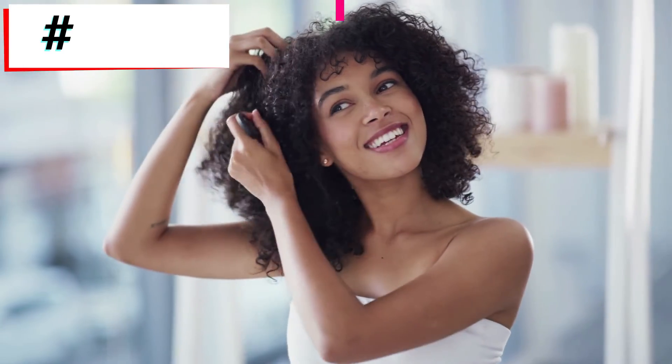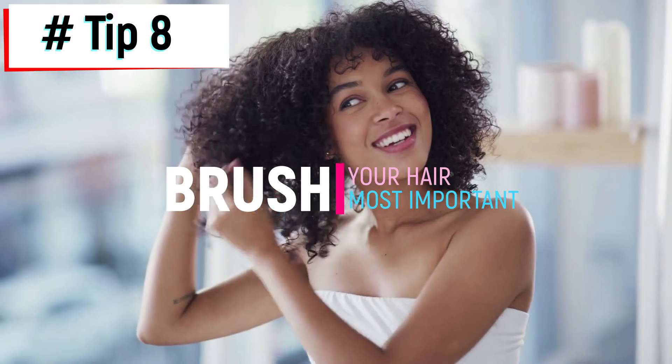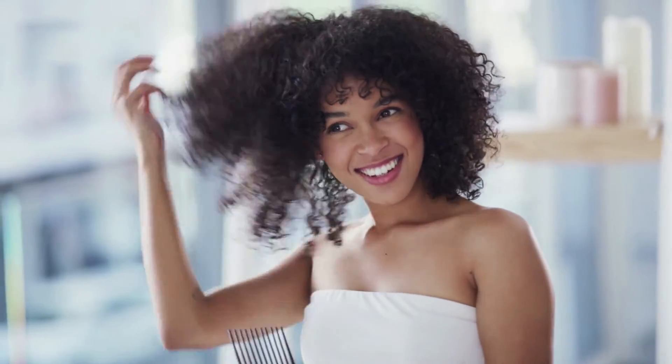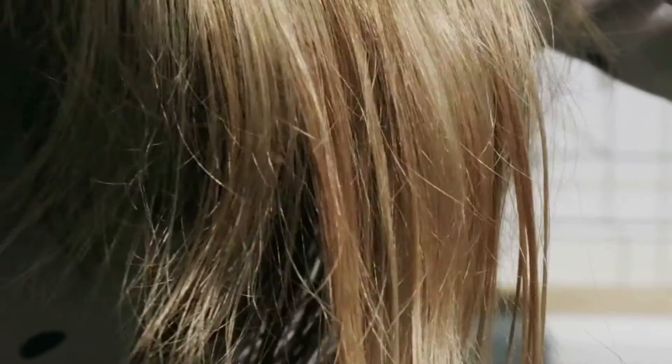Tip 8: Brush your hair. This tip is for everyone and should be treated as the best and most important one. Before you go to sleep, brush your hair strands from roots to tip. Remember, the brush you use should have natural bristles, or go for a wide tooth comb.